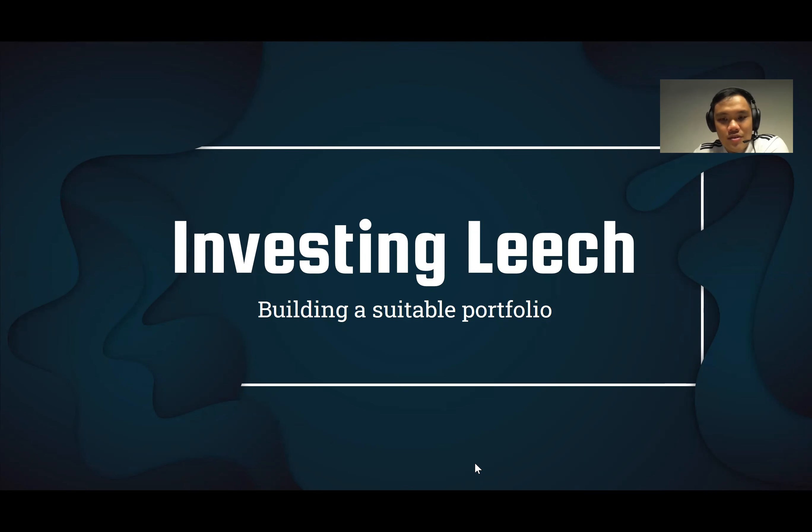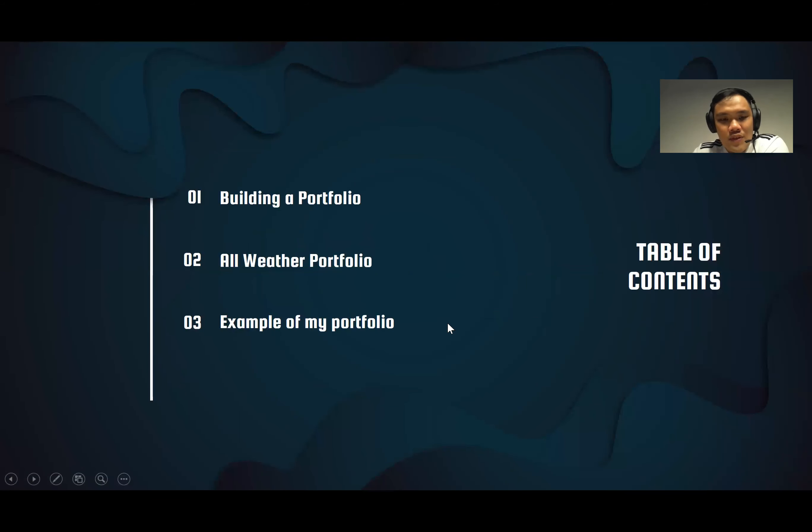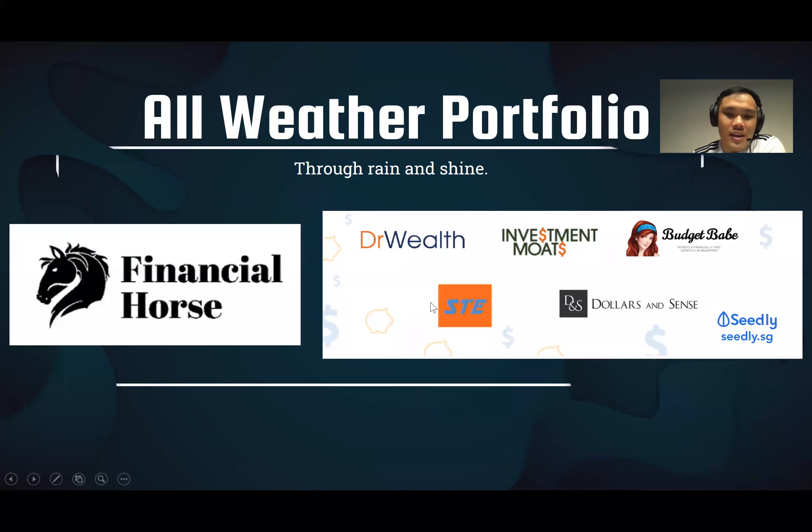We'll first look at how to build a portfolio, because some of my friends asked: Chihau, there are so many products out there — what exactly am I looking out for? Should I go for high-risk products, a mix of low-risk products? How much percentage should I be looking at? Is there a magic number or ratio to follow? So I'll be going through some of that by sharing some of the readings I usually go to.